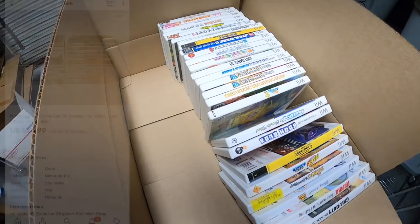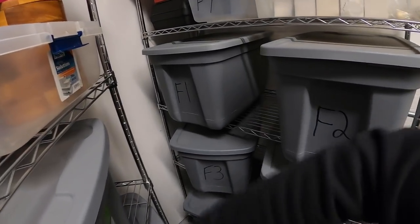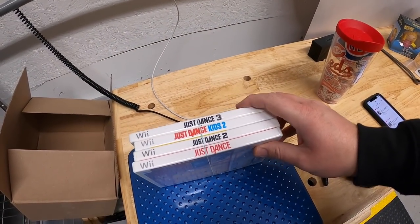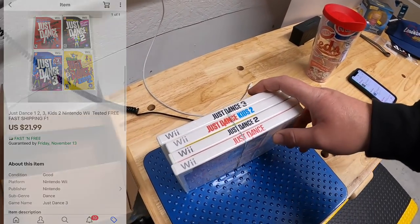Next is a bunch of Wii games right here — just listed these this morning. There's a total of 26 games and they sold for $34.99 plus shipping. Next is back here in F1 — this is a lot of four Just Dance games. I decided to bundle these together because I thought they'd bring a bit more money. These four sold for $21.99 free shipping.